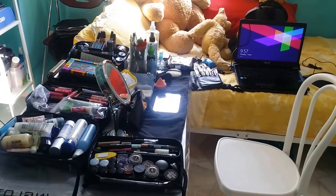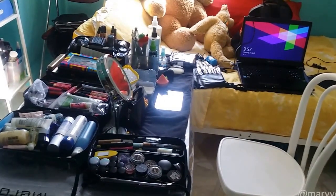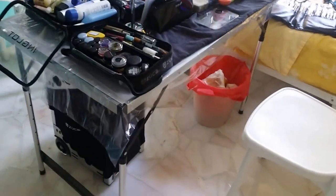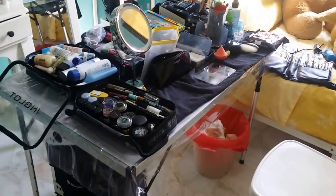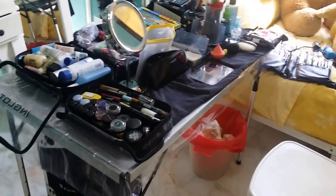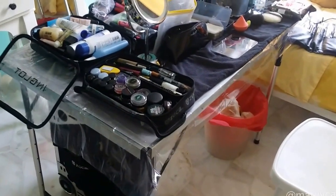Hi guys, I'm here with a video on how I display my makeup when people are coming over to my place to do their makeup. I apparently have a client today so I wanted to show you guys how I did it. All of my makeup is on this table that is foldable. I really love foldable items because it stores flat and doesn't take up so much space. I found this table on Groupon — you can also get it on eBay or Amazon.